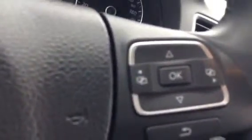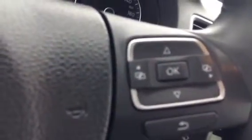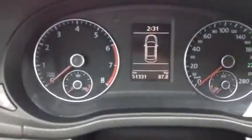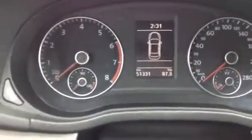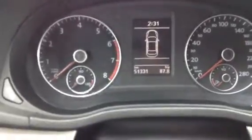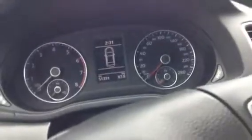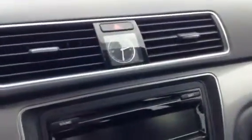Over here is your front display — it shows your kilometers and all the usual suspects. As you can see, the vehicle only has 51,000 kilometers, so there are tons of kilometers left on the warranty. It's honestly barely been used.